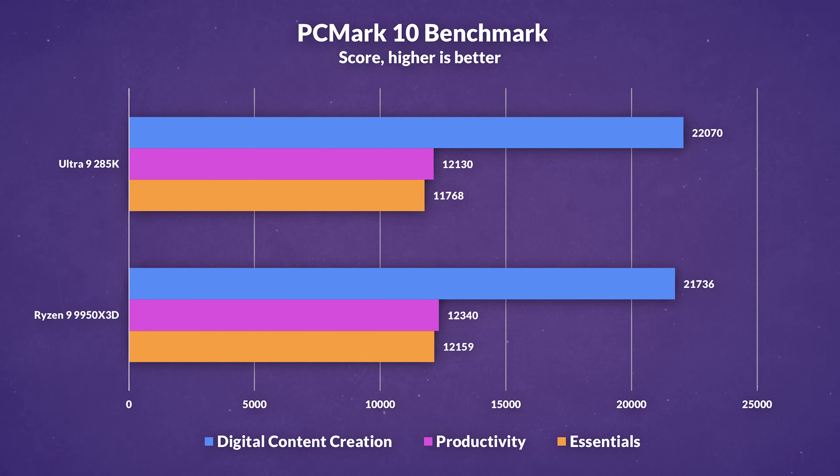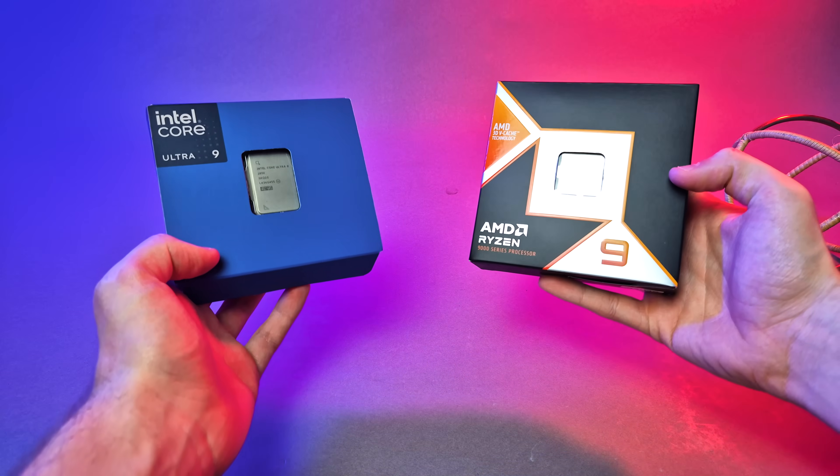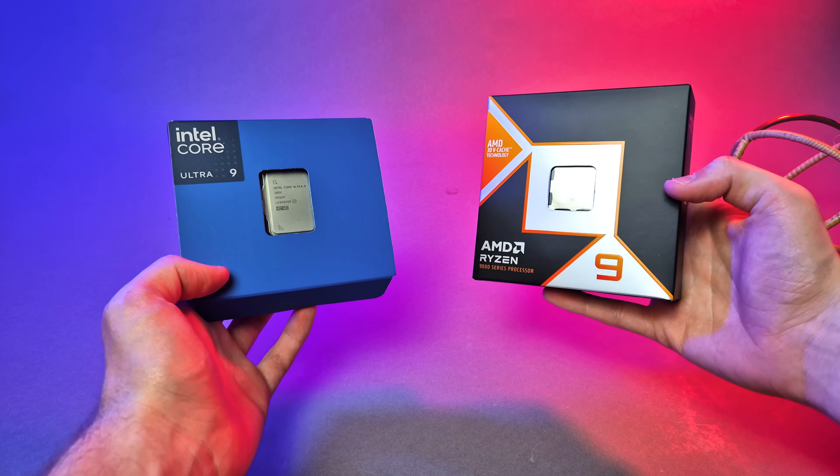Finally, in PC Mark 10, results were much closer across the board. Digital content creation leans slightly in Intel's favour by 2%, while productivity tasks like spreadsheets and word processing were around 2% faster on AMD. Essentials, which includes app launches and web browsing, also saw AMD ahead by around 3%. So when it comes to real-world performance across creative and productivity workloads, the 9950X3D and 285K trade blows more often than not.